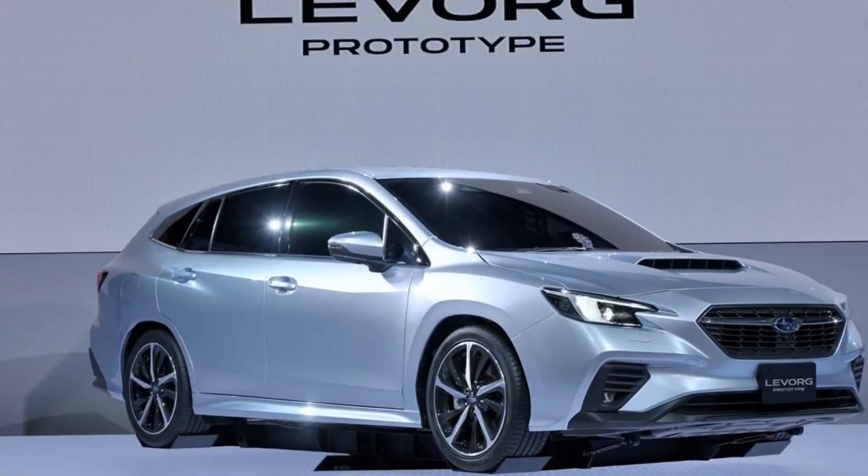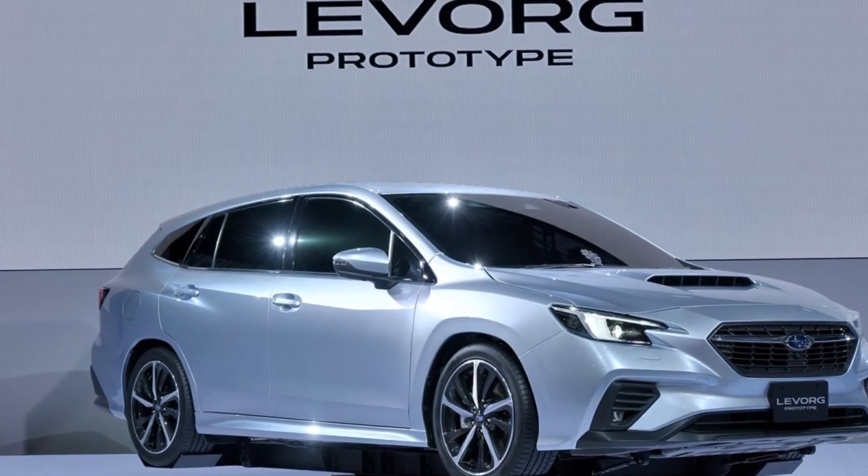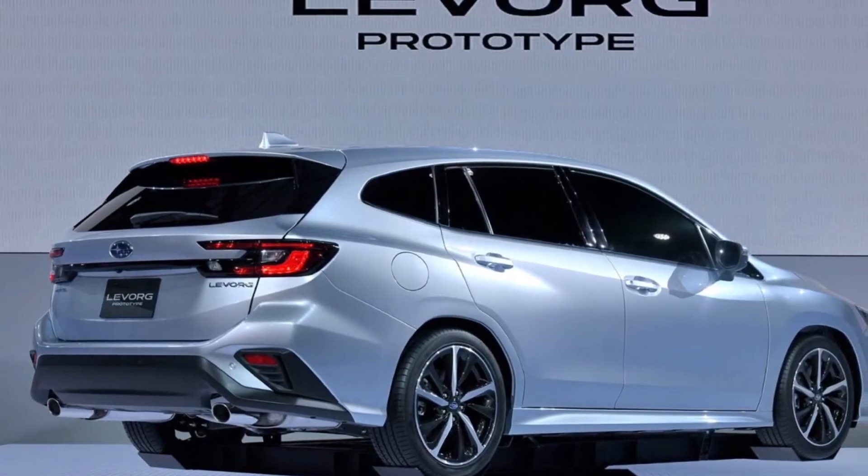The vehicle body is highly rigid by combining the Subaru Global Architecture, adopted from the current Impreza, with the full inner frame structure. By doing so, they are aiming for high-quality driving and drivability that can be manipulated at will.